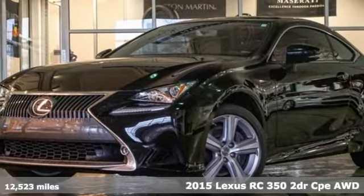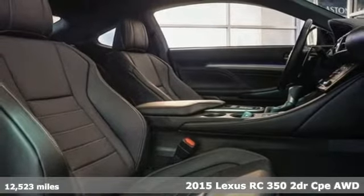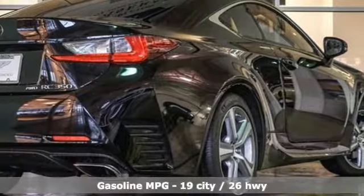Here's a 2015 Lexus RC350. The perfect fusion of eye-catching style and scintillating performance will satisfy both your refined tastes and wild spirit.